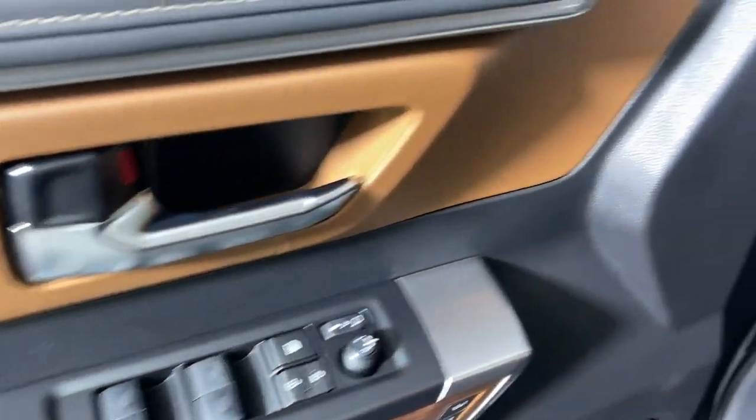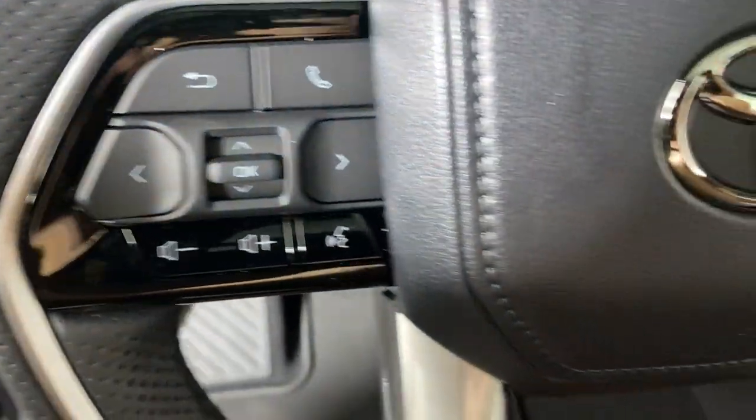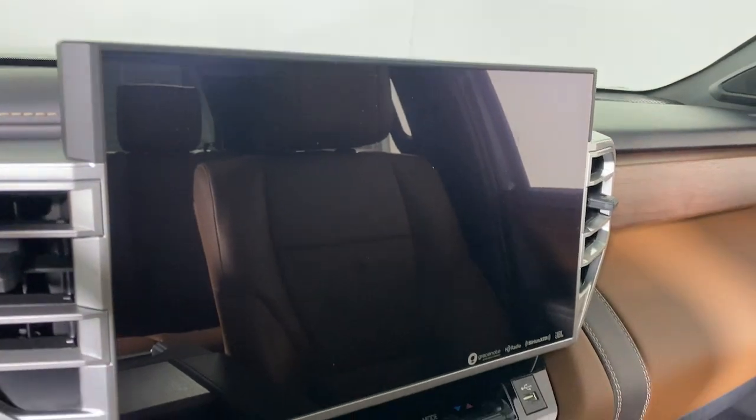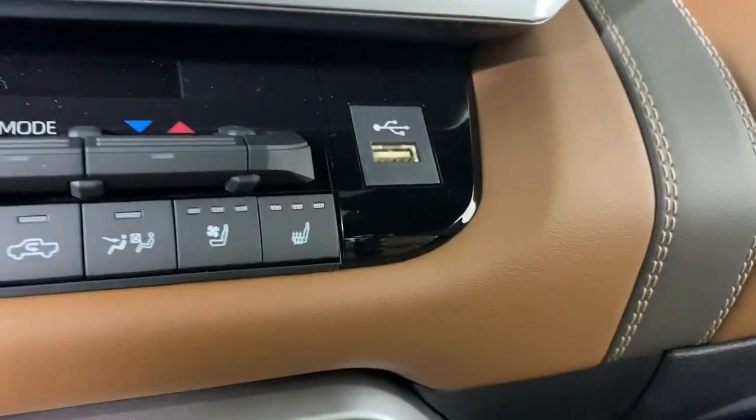These are just some of the great options this vehicle comes with: heated steering wheel, Apple CarPlay and/or Android Auto, heated and/or cooled front seats, navigation system, keyless entry, heated driver's seat, moonroof, heated mirrors, heated rear seat, and satellite radio.